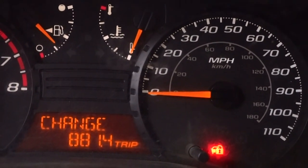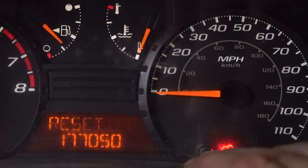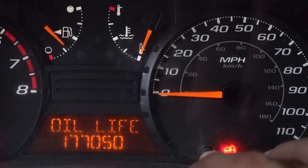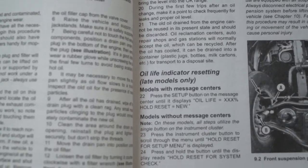On this Chevy Colorado, and many GM cars, you reset the oil change reminder light by pressing the trip reset button three times, then holding it in until you hear the beeps. Your Haynes manual will have details on how to reset the reminder light on your specific vehicle.